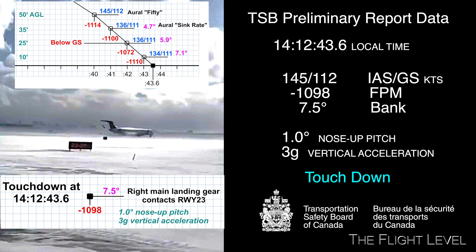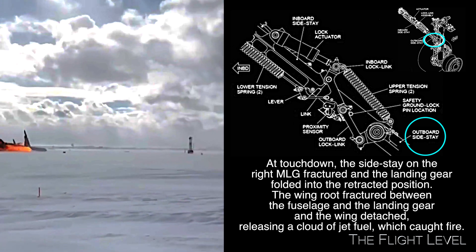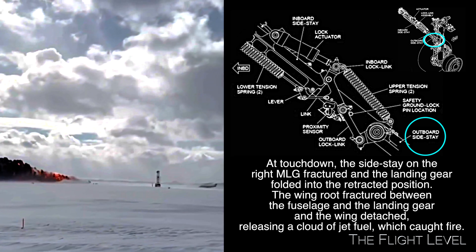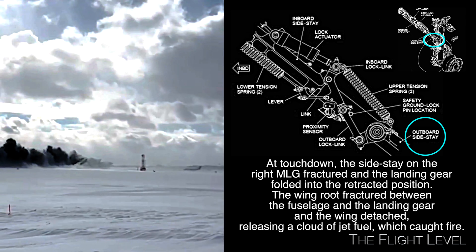At touchdown, the side stay on the right main landing gear fractured and the landing gear folded into the retracted position. The wing root fractured between the fuselage and the landing gear, and the wing detached, releasing a cloud of jet fuel which caught fire.